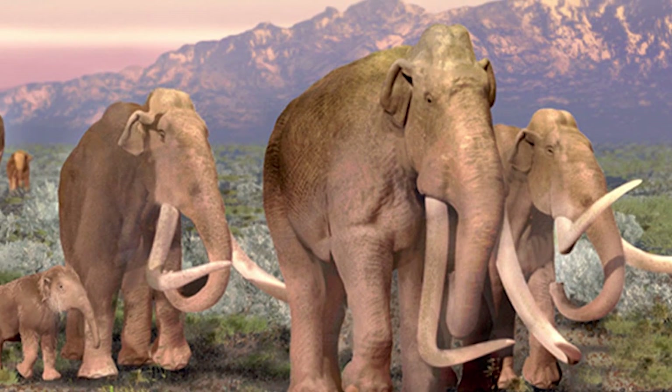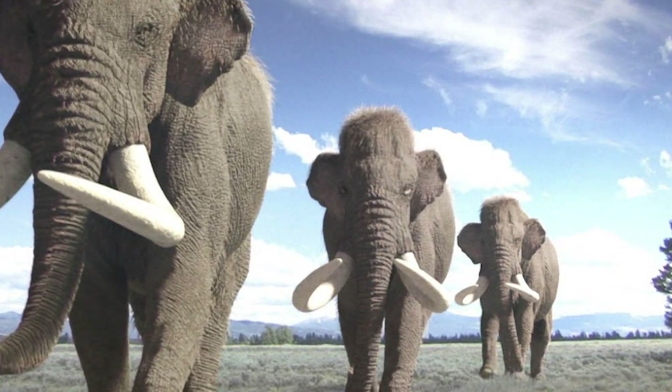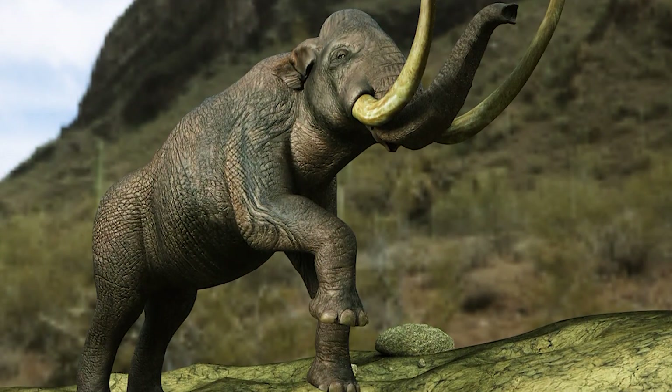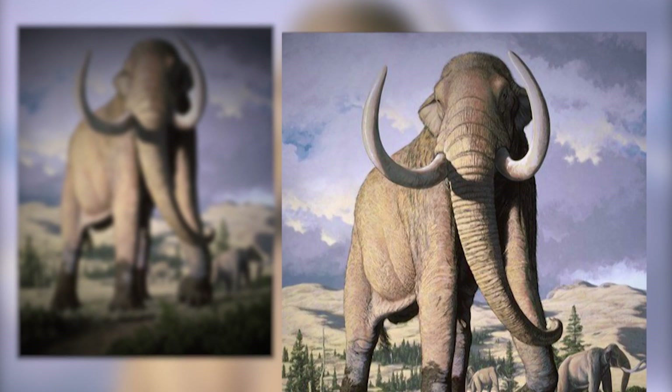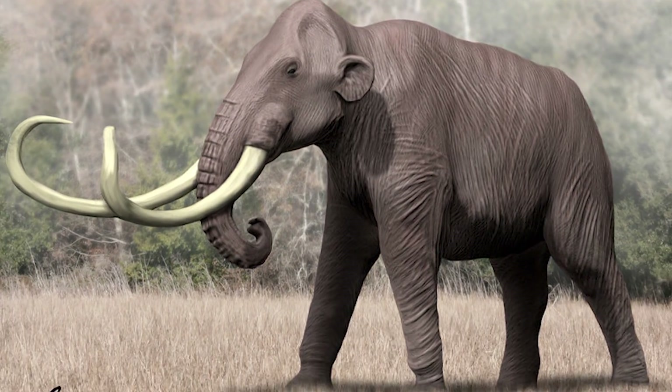One million years ago, long before humans, these were the residents of the Pacific Northwest — not elephants, but mammoths: 15 feet tall, with gigantic tusks.